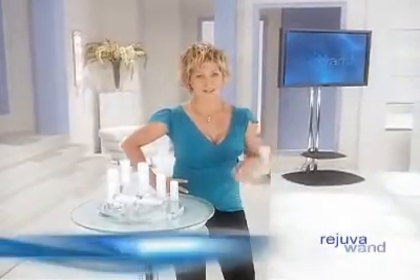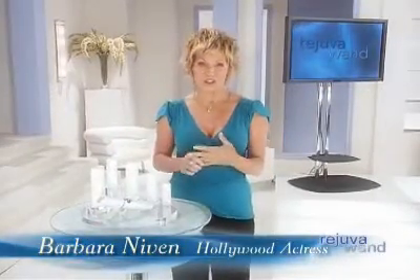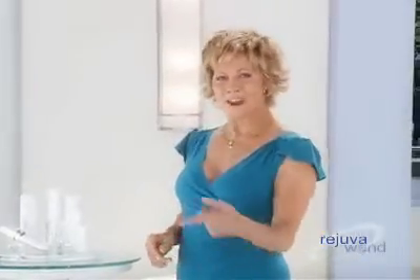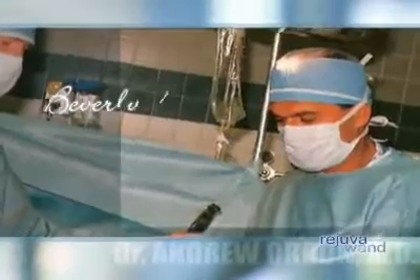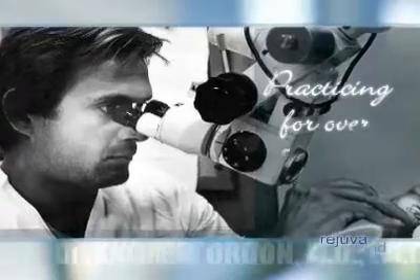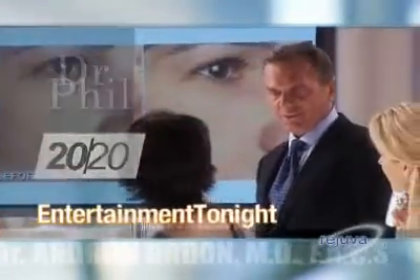For instance, lately everyone's been rushing to their doctors for light therapy treatments. That's great if you're a celebrity and you can afford it, but most people can't. As one of the top plastic surgeons in Beverly Hills, Dr. Andrew Orden has been featured on major television shows including Dr. Phil, 20/20, Entertainment Tonight, and NBC and ABC News.